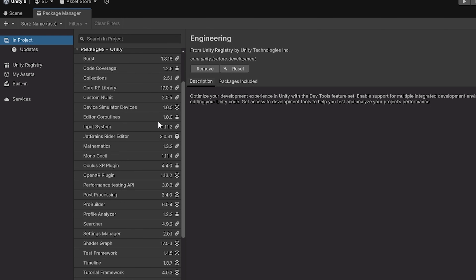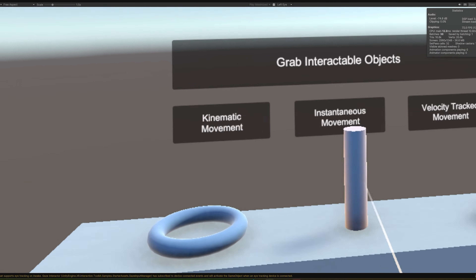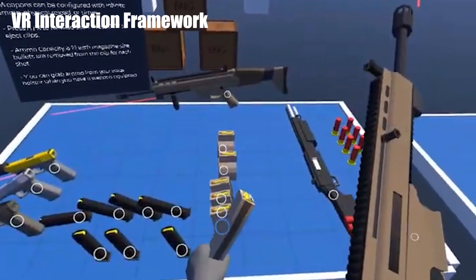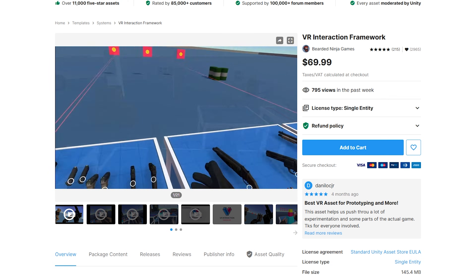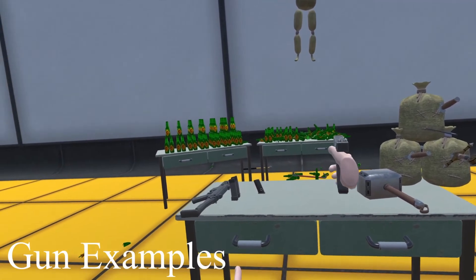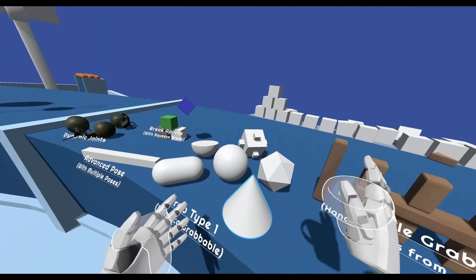I primarily use the XR Interaction Toolkit — not because it's the best, but because I find it the most approachable when teaching people. It has a lot of features built in: grabbing, touching, UI interactions, grabbing things from afar, teleporting, continuous movement. There are plenty of other VR toolkits too. If you want fully built-out paid options with things like stabbing and automatic hand grabbing, you can look at the Unity Asset Store for things like Hurricane VR, Auto Hand, or the VR Interaction Framework. The key is to eventually pick one, master it, and understand what additional features you might need to build on top of it.